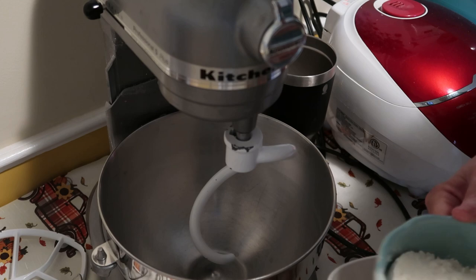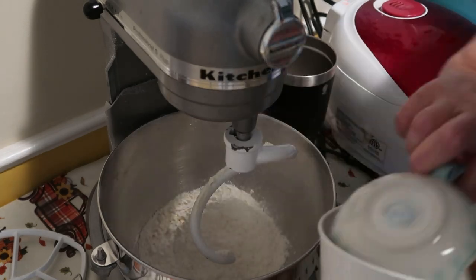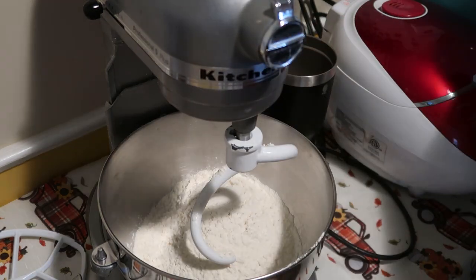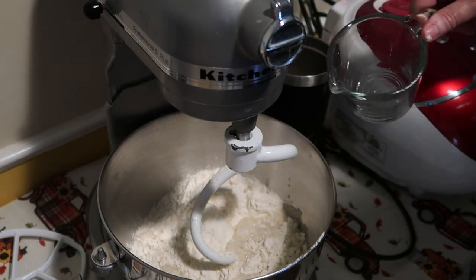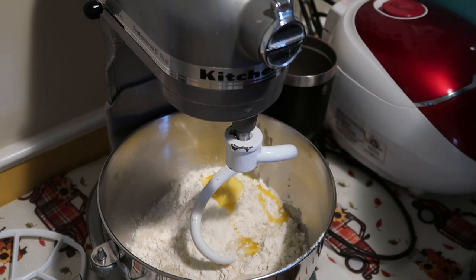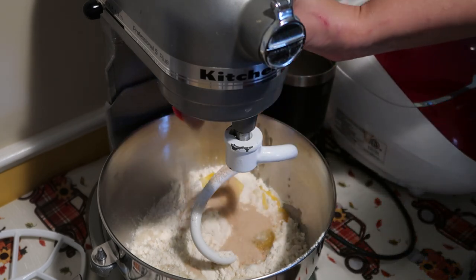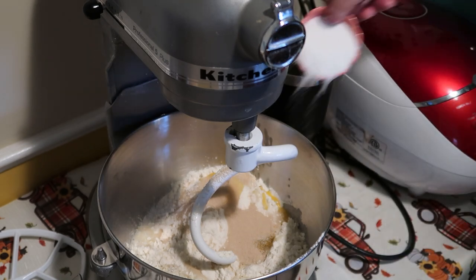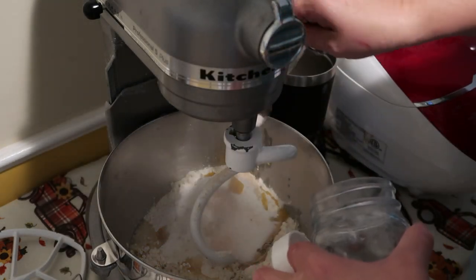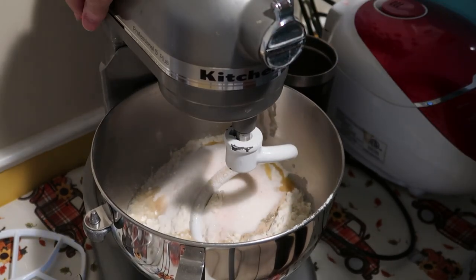We're going to start with three and a half cups of flour. The nice thing about this recipe is it can all just be thrown together. Three-fourths to one cup of warm water — not hot, just warm. Two tablespoons of softened butter, one egg, one tablespoon of yeast, a fourth cup of sugar, and one and a fourth teaspoon of salt. That is it — we're just going to get this all mixed up.